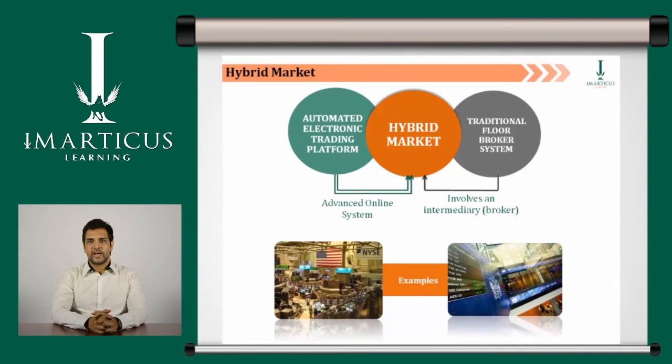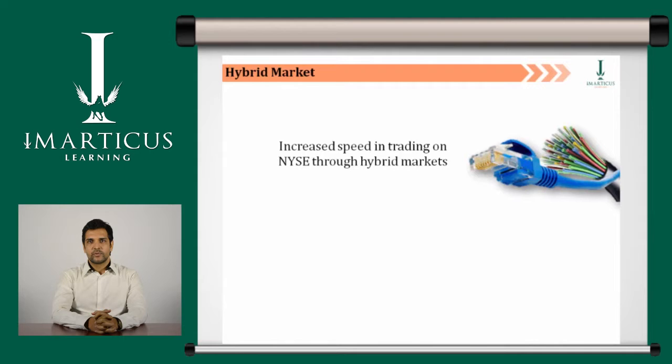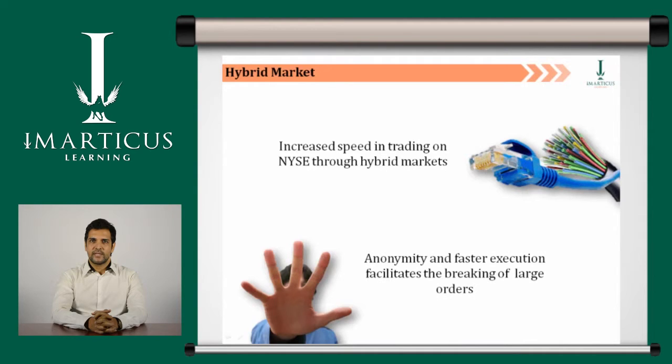The hybrid market was designed to increase the speed of the NYSE's trading so that it would qualify as a fast market. Anonymity and faster execution also facilitates the breaking of large orders into smaller pieces for execution, a strategy referred to as working an order.